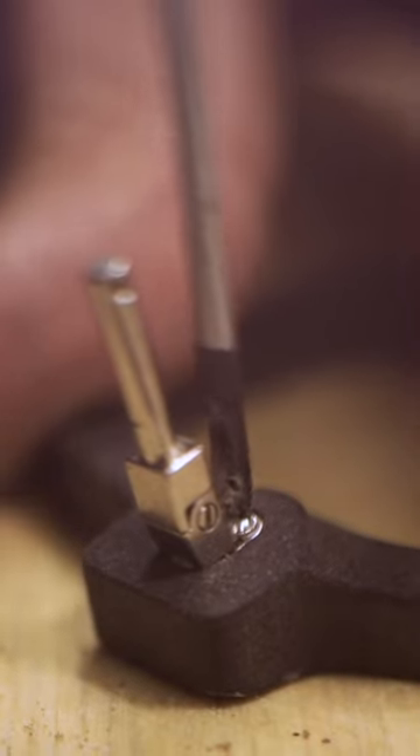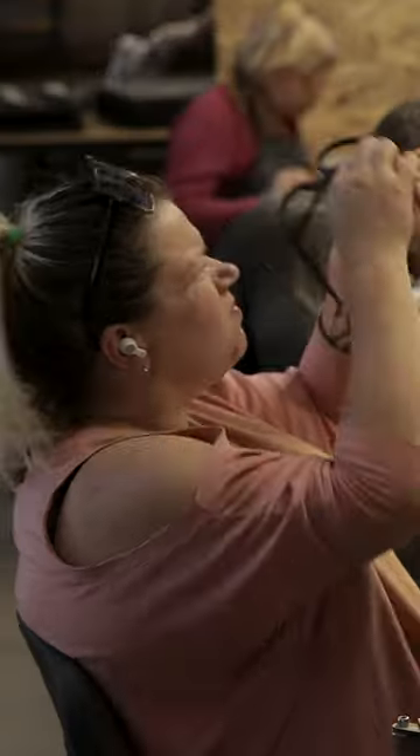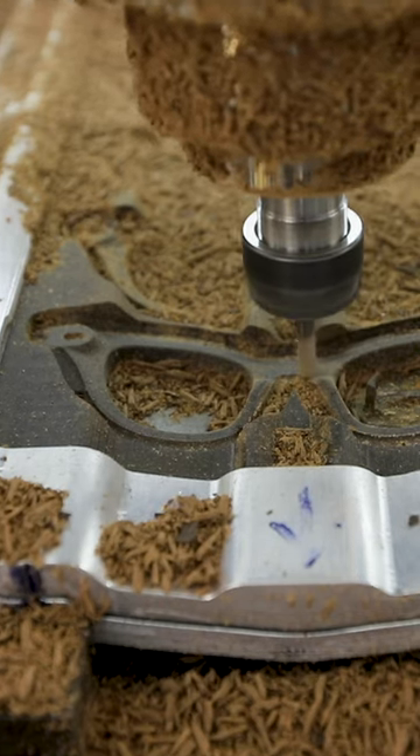Then the team puts the pieces together. After final inspection, the frames are ready for lenses. The whole process for one pair takes about four days.